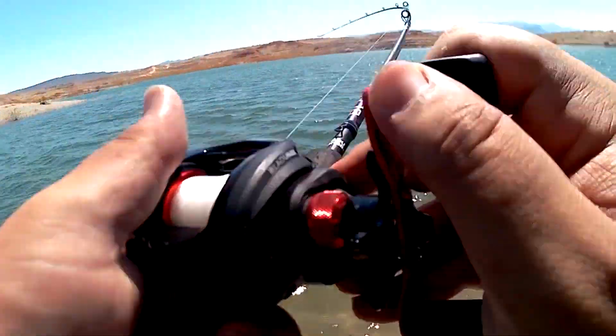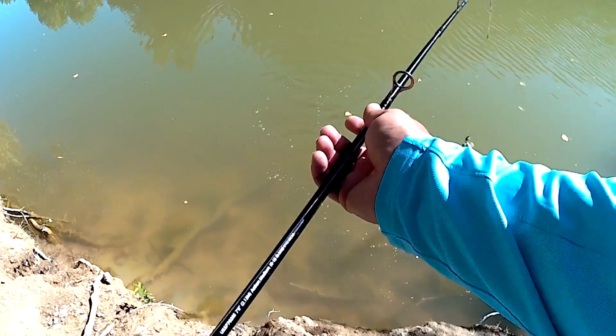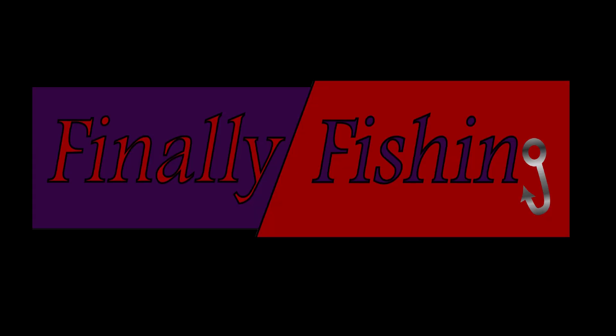What is up, people of YouTube? I'm your host Vernon, this is Sunset Park — let's fish that. Since the worldwide pandemic started, I have not been to Sunset Park.